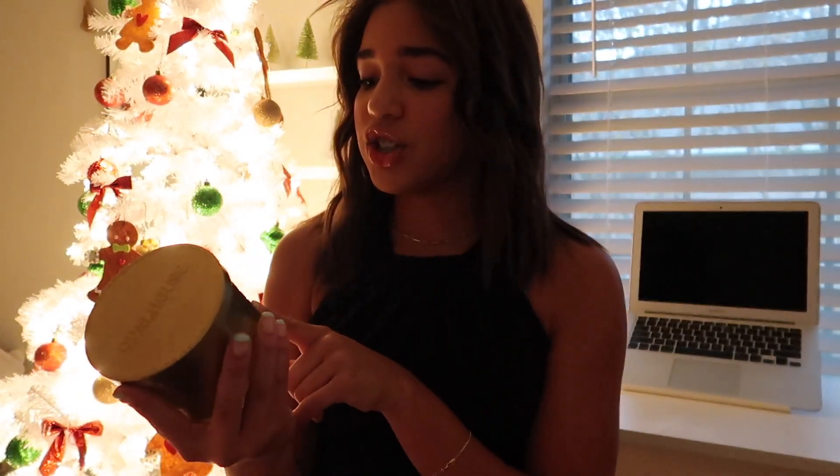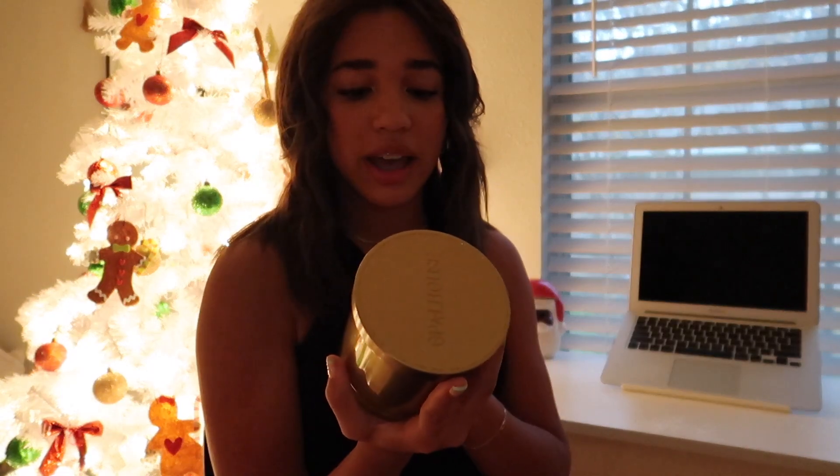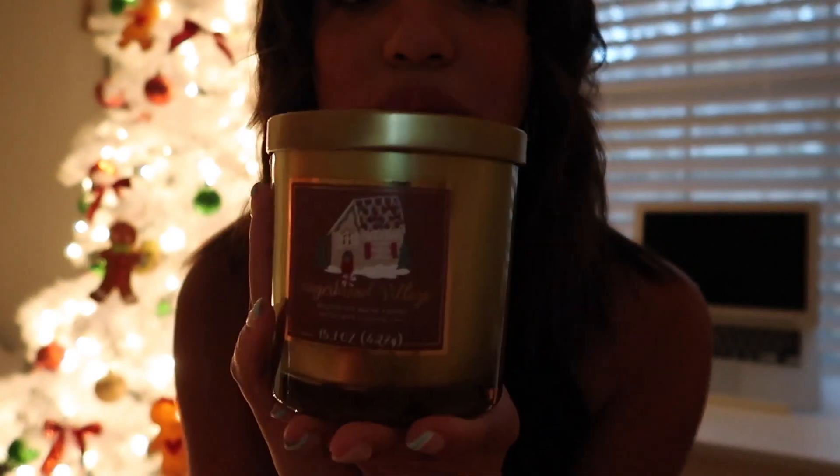My next winter favorite is a candle. You see candles in every single one of my videos. This one is the Gingerbread Village scented soy blend candle infused with essential oils from Target. The packaging is really cute. It's an amazing candle and has lasted quite a while — I've had it since November. Target has a whole section full of candles, so go get one!